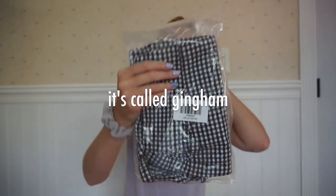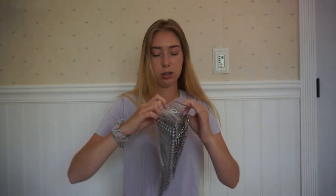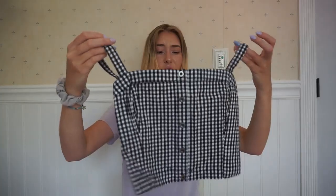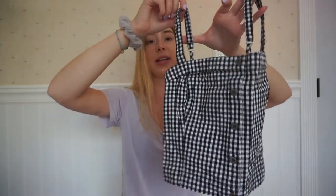I got this shirt — I don't know what the pattern is called, it's like a checkerboard. But I got this shirt from Hollister. It looks so cute. It's like a little tank top and it has buttons down it.